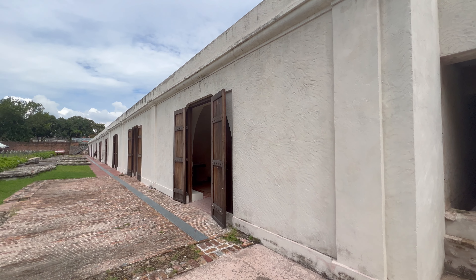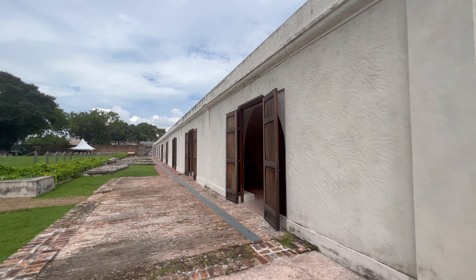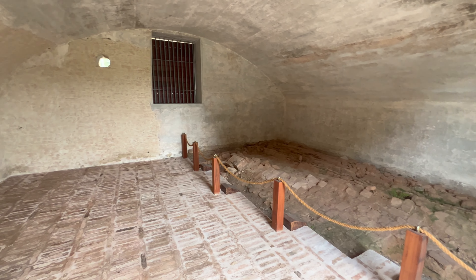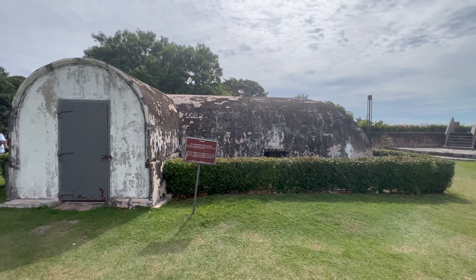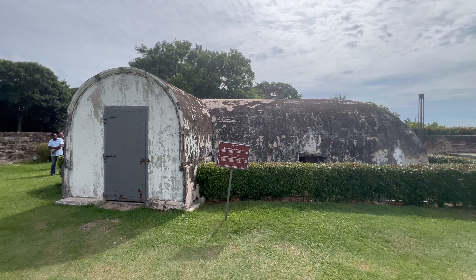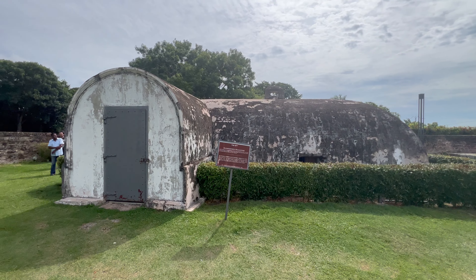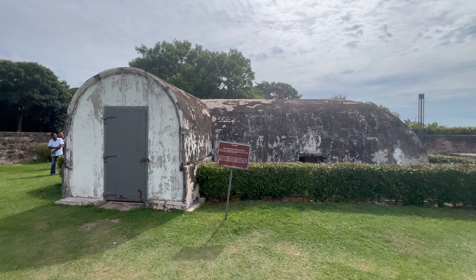Within the fort, the old chapel of Fort Cornwallis is a colonial gem, built in 1799 for Christian worship. This chapel has the honour of being the first and oldest pitched-roof colonial era structure that remains standing in Malaysia. Along one side of the grassy field, right next to the chapel, are barracks that were used to store armaments, gunpowder and gun carriages. Several of them once operated as offices, while others were used as kitchens, guardhouses and prison cells.